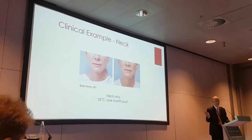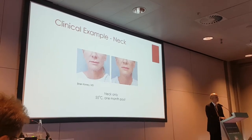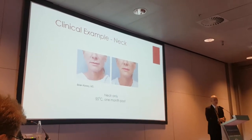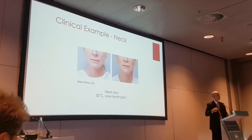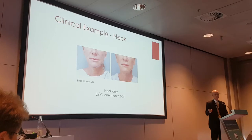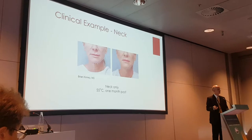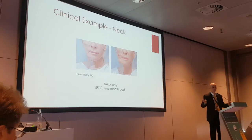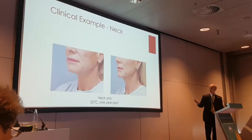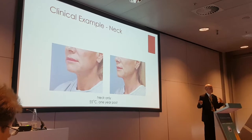Now this patient presented a different challenge. I learn a lot from my patients if you just listen to them. She says, 'I want a facelift, I'm 56 years old, but not now — what can you do to hold me off until I retire in eight, nine, or ten years?' We do a one-month result at 55 degrees, we get some improvement and she likes it, but it's not enough. There she is at a year — it starts to fall off a little. She didn't get a great response; some people don't respond with so much collagen.